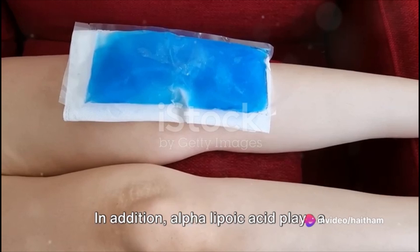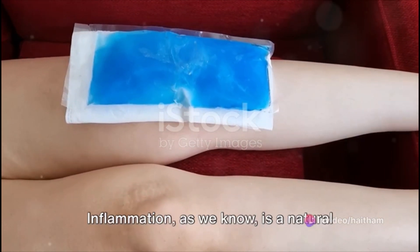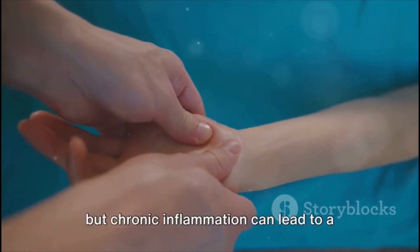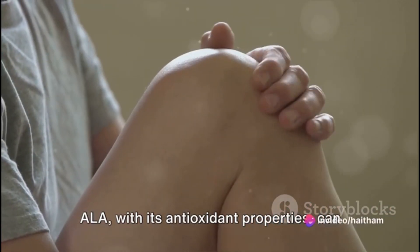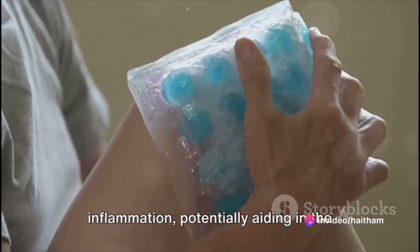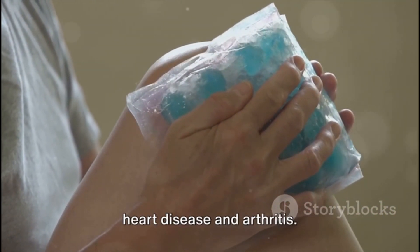In addition, alpha lipoic acid plays a significant role in reducing inflammation. Inflammation, as we know, is a natural response of the body to injury or disease, but chronic inflammation can lead to a host of health problems. ALA, with its antioxidant properties, can fight off free radicals and reduce inflammation, potentially aiding in the prevention of inflammatory diseases like heart disease and arthritis.